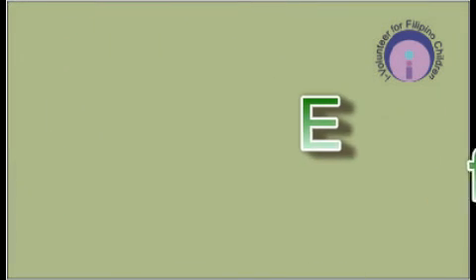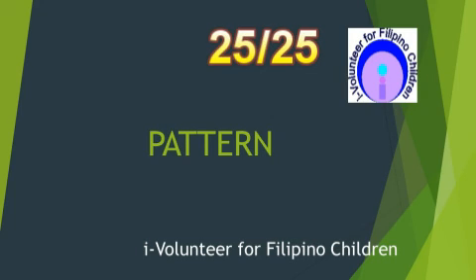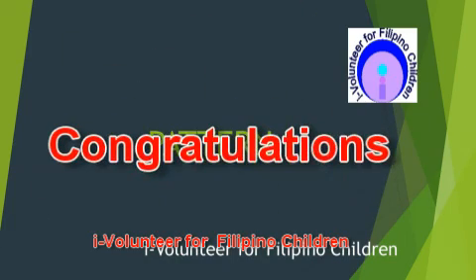Congratulations! This is the end of the quiz. Now, count all your correct answers and write down your score on the upper left-hand corner of your answer sheet. The perfect score will be twenty-five over twenty-five. Congratulations!